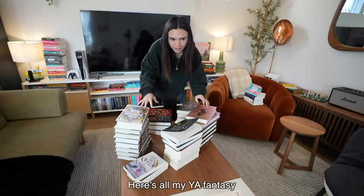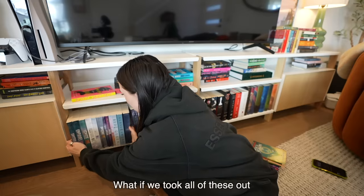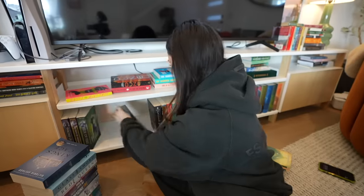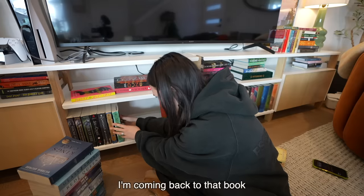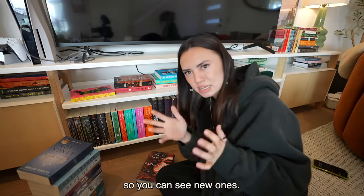Here's all my YA fantasy as well as this whole shelf. Let's do some reorganizing — what if we took all of these out? I found my bookmark — it's in this freaking book. I'm coming back to that book soon. Sometimes it's just fun to switch up the placement of your books so you can see new ones.